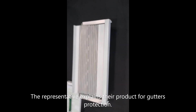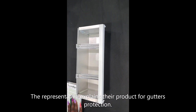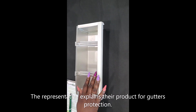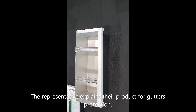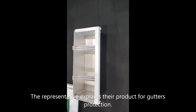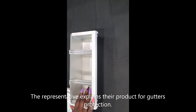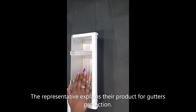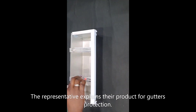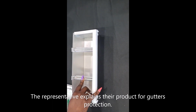The pricing is determined when they come out to do the free estimate. A couple of components factor in: whether you have a one, two, or three story home — one or two story will be cheaper than three story. Five-inch gutters will be cheaper than six-inch gutters. And if you already have the aluminum hangers, you wouldn't have to buy new ones.